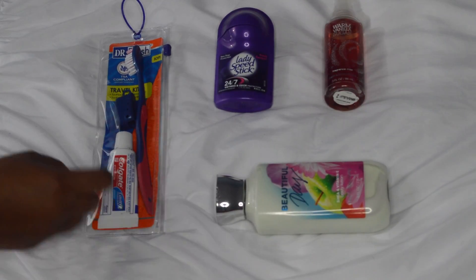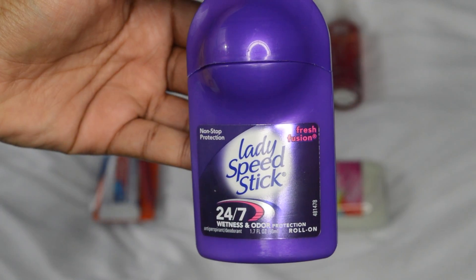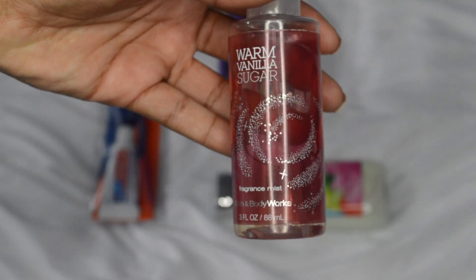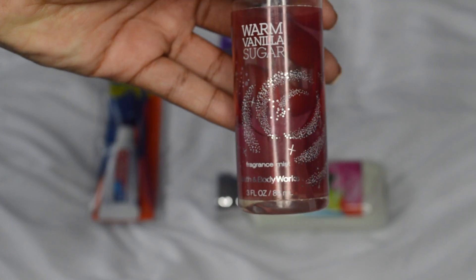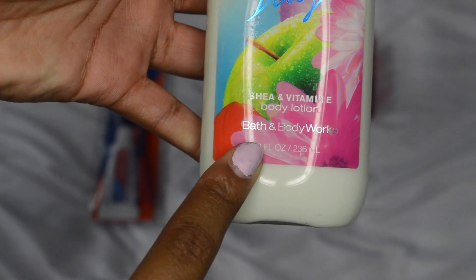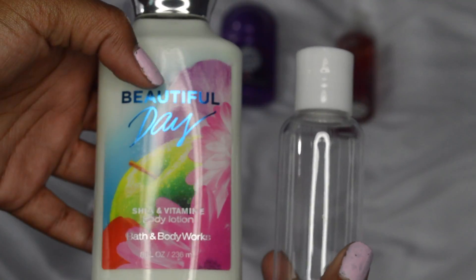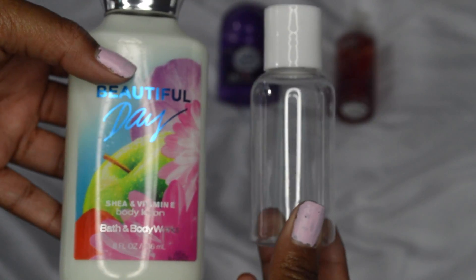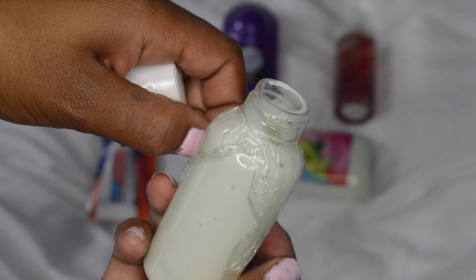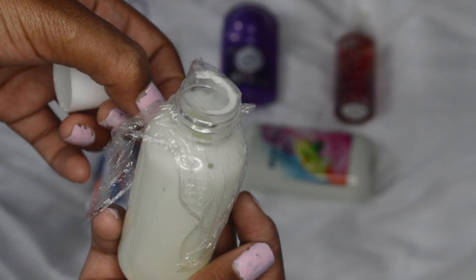Moving on to toiletries — I like to bring this little mini kit with travel-size toothpaste and a toothbrush with a little cap on it from the dollar store. I also bring a deodorant that is under three ounces, also from the dollar store. I like to bring my warm vanilla sugar body mist from Bath and Body Works. Here's a little hack: if your lotion is over three ounces, get a little container from Target or the dollar store, pour the lotion in, and put some saran wrap over the top so it won't spill all over your things.